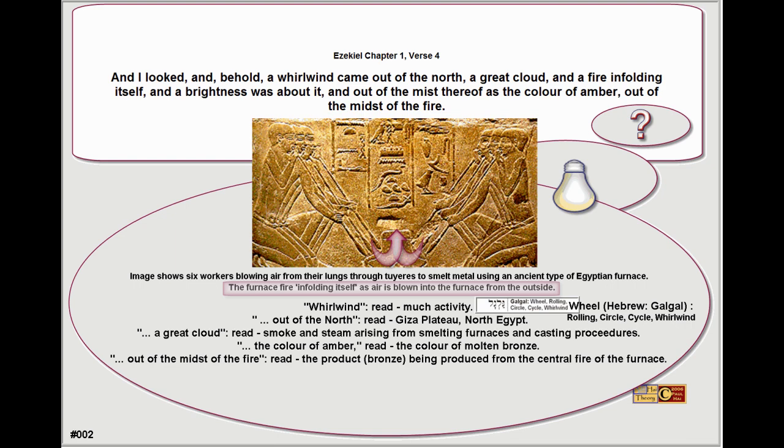An image shows six workers blowing air from their lungs through twires to smelt metal using an ancient type of Egyptian furnace — the furnace fire enfolding itself as air is blown into the furnace from the outside. Whirlwind means much activity.